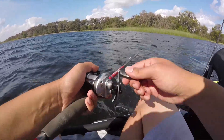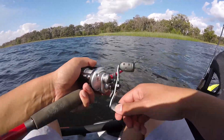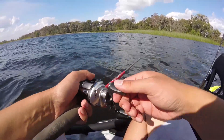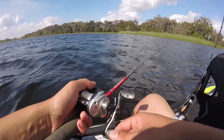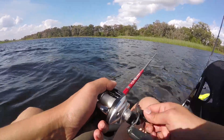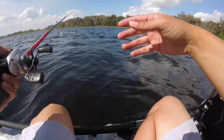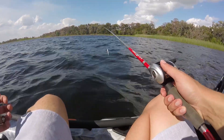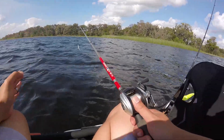If you're gonna fish thicker hydrilla, make sure you've got some braid or some heavy line. I'm fishing 14 and 17 pound fluorocarbon. This stuff's pretty hard to break and I'm just gonna be running a fluke over top of this stuff. I've got a shallow diving crankbait and then I've got a worm for some pitching stuff later if this doesn't work out.